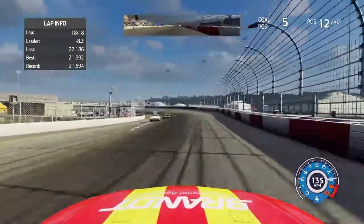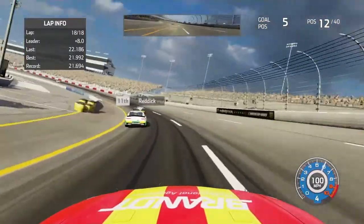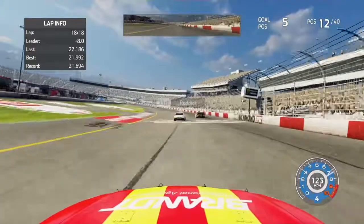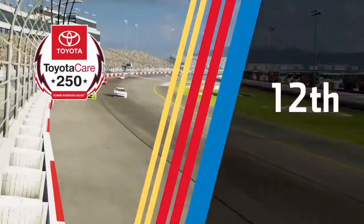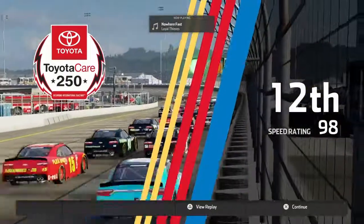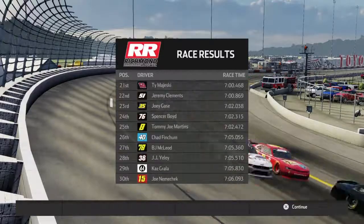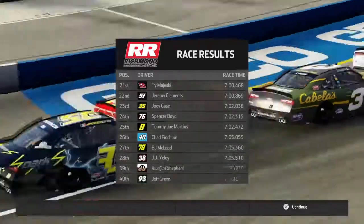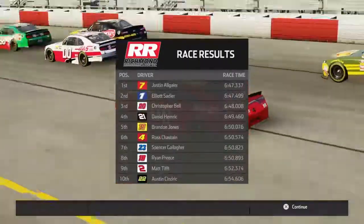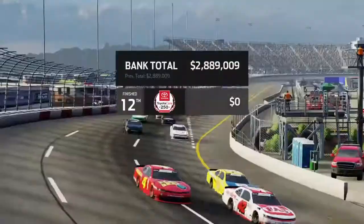Going to turn three and four for the final time — someone has won the race. Coming off turn four, coming to the line, and I'm going to be finishing in 12th. It ain't a win, but a top 20 counts. I just wanted to get to the top — I needed like a top five or top 10. I hope Sadler won it. And Justin Allgaier wins the race — whatever.